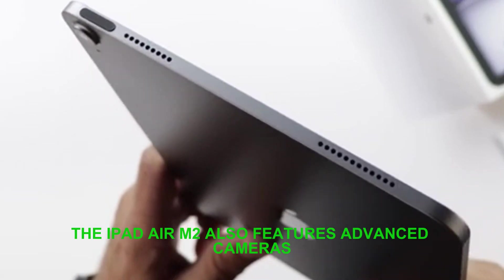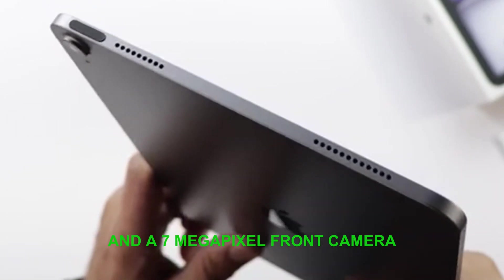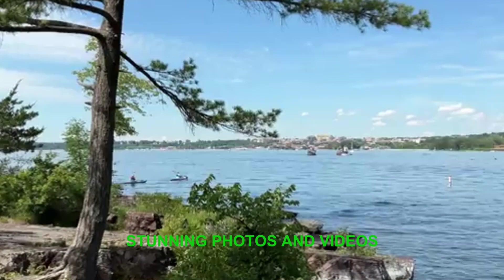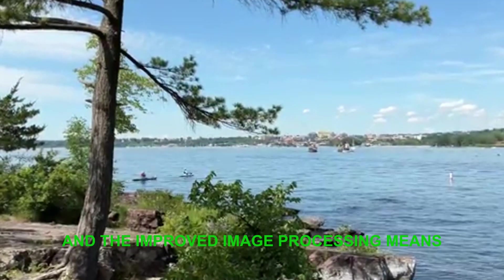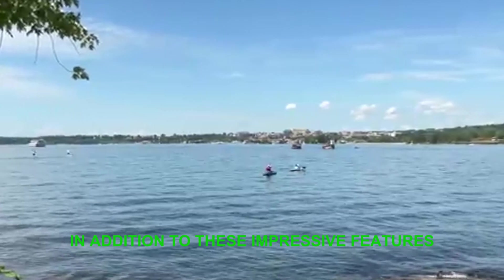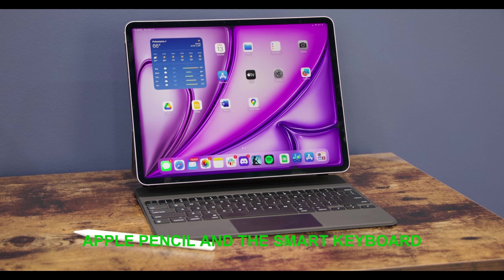The iPad Air M2 also features advanced cameras, including a 12-megapixel rear camera and a 7-megapixel front camera. These cameras are perfect for capturing stunning photos and videos, and the improved image processing means you can expect exceptional results. In addition, the iPad Air M2 supports the second-generation Apple Pencil and the Smart Keyboard, making it an excellent choice for those who want to get productive.